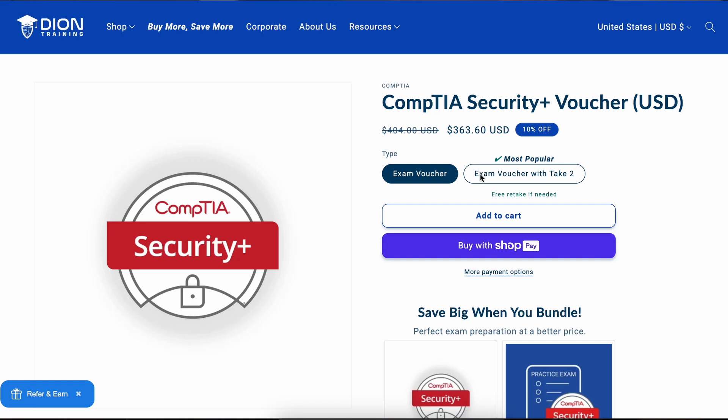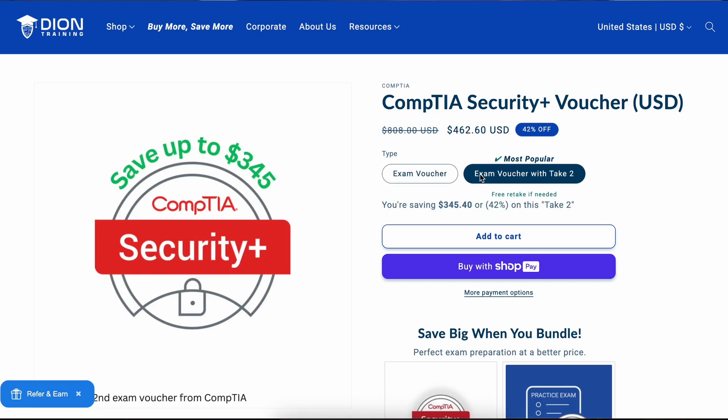At any point that you pause your studying, you'll know exactly where you are and what's left before you're ready to take the exam. And finally, if you buy your voucher from deontraining.com, you can add the take-two option that lets you retake the exam if you fail the first time at just a fraction of the price. Head on to deontraining.com and start your cybersecurity journey.